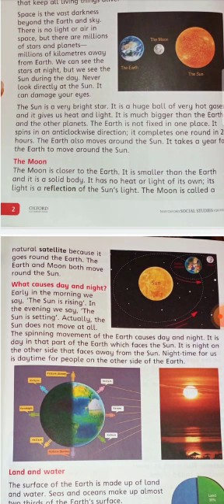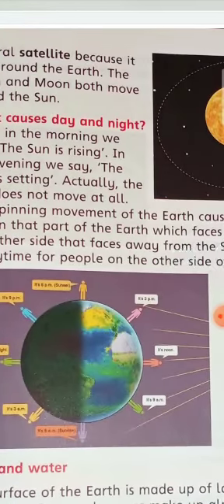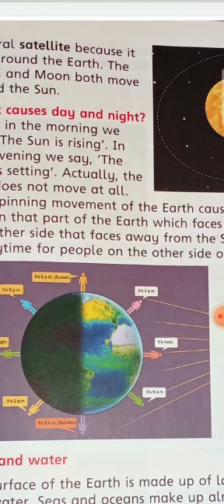The night time for us is daytime for people on the other side of the Earth. In this picture you can see yellow lines representing sun rays falling directly on one side of the Earth, making it bright — that is daytime. On the other side of the Earth it is totally dark, with no sun rays falling on it, meaning that part experiences night.